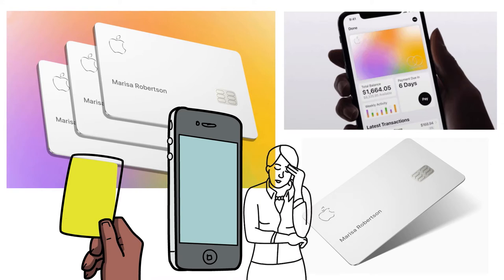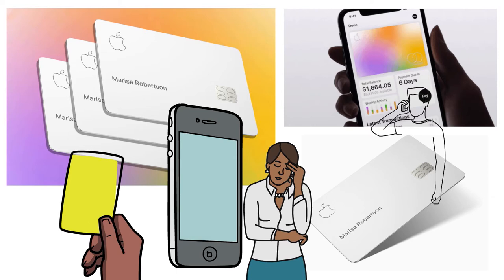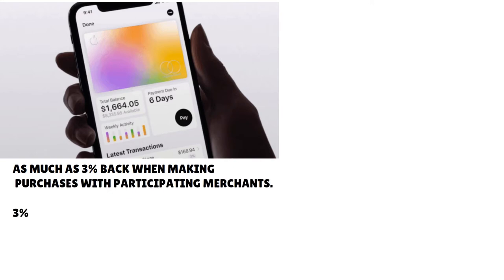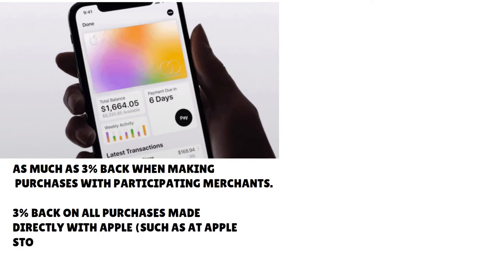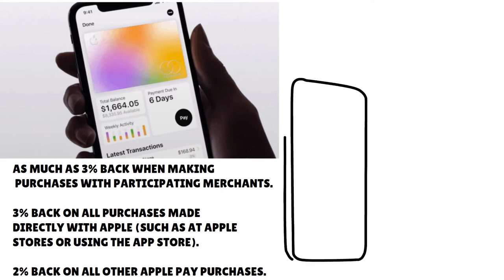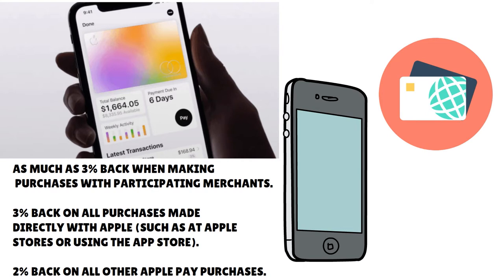In many ways the Apple card is a straightforward credit card, but it has some unique features worth mentioning. You will receive the best rewards if you use the Apple card with Apple Pay, which include: 3% cash back when making purchases with participating merchants and directly with Apple, 2% back on all other Apple Pay purchases, and 1% back if you use the physical titanium card. Rather than waiting 30 days, all rewards are applied daily to your wallet's Apple Cash account — a great feature. You can use Apple Cash to make purchases or to pay your Apple card balance.